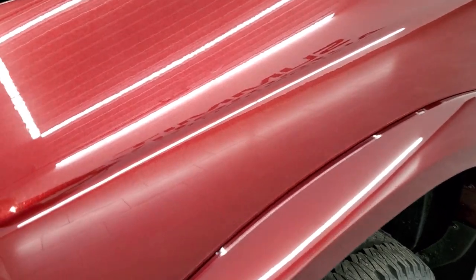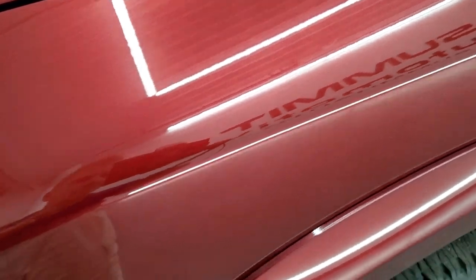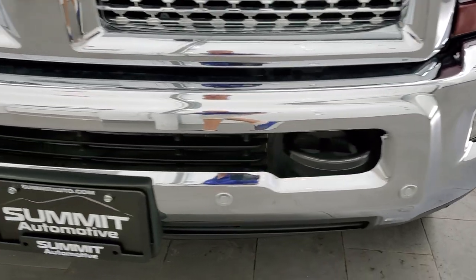Really like the Delmonico Red — it's got a lot of metal flake in it, looks really good. Projector lamp headlamps, LED running lights, factory fog lights and front bumper parking sensors. No dents or dings on that front bumper.